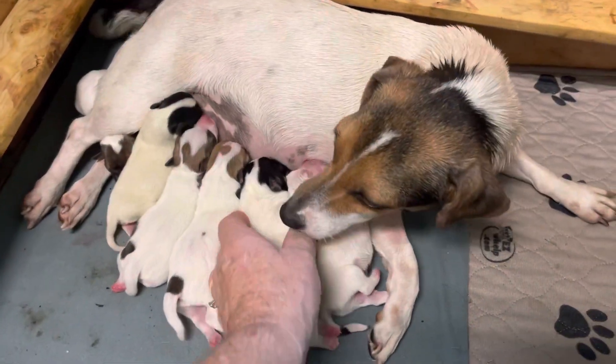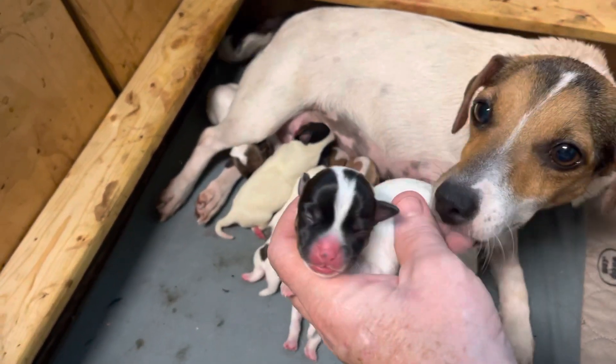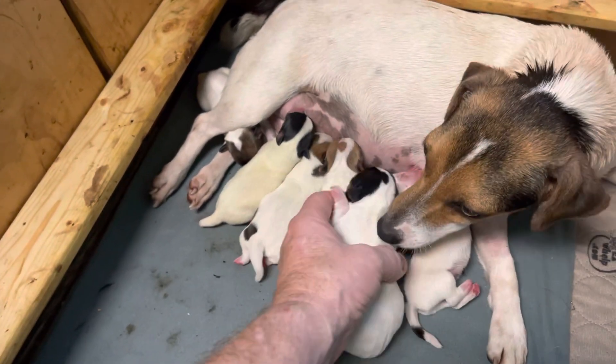This boy was big — he was the last one born. That's a boy. He's the biggest one and he's the last one born.